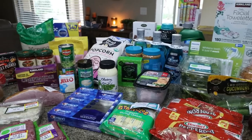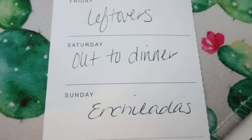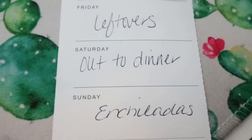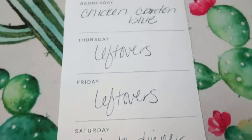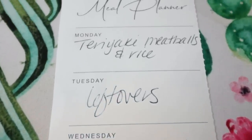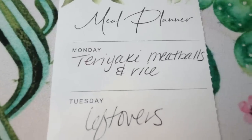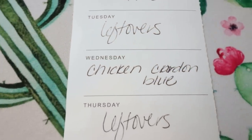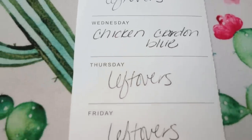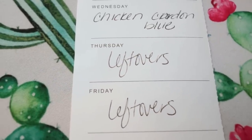Here's what's on my menu for the week: Saturday is always dinner out. Sunday I'm making enchiladas. Monday is sticky teriyaki meatball and rice — you'll see that in Wednesday's what I eat in a day. Tuesday is leftovers. Wednesday I'm making chicken cordon bleu. Thursday and Friday are always leftovers so we finish up everything from earlier in the week.